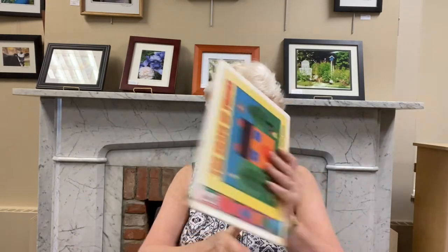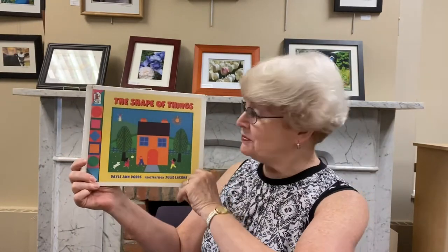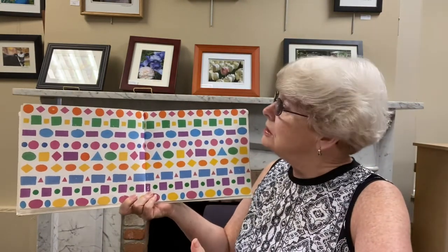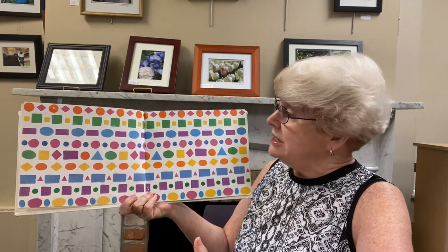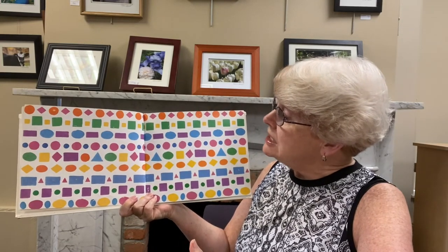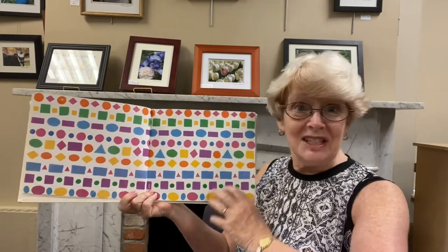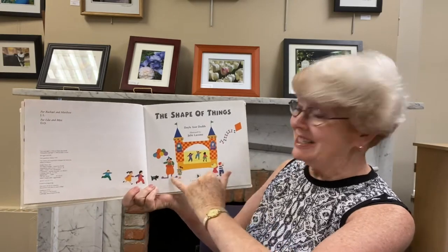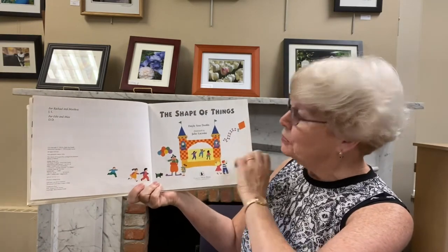So let's get started with our first book called The Shape of Things. This is written by Dale Ann Dodds and illustrated by Julie Lakeham. It's published by Candlewick Press. Look at all those shapes — let me move over so you can see them all. I see circles and squares and diamonds and rectangles. Let's find out more. I see a clown too with a big red nose.